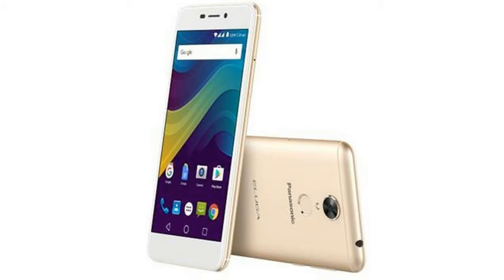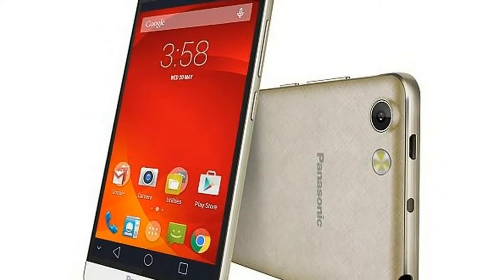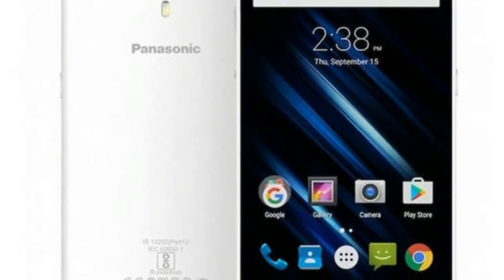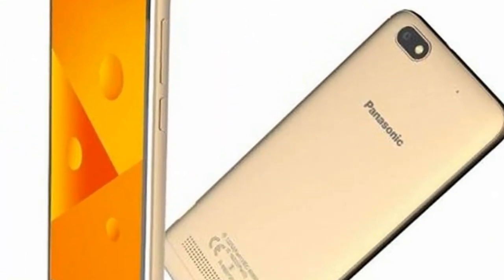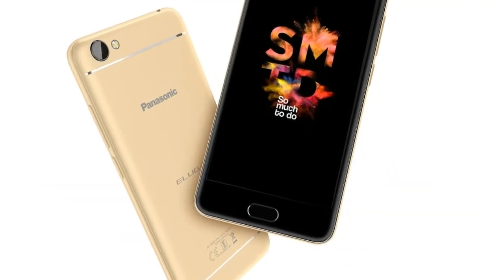After launching its Eluga Ray 500, Eluga Ray 700, and Eluga Ray 4 handsets earlier this month, Panasonic on Thursday launched its P99 budget segment smartphone in India at Rs. 7,490. The new P99 smartphone comes with support for 4G VoLTE connectivity and runs Android 7.0 Nougat out of the box.